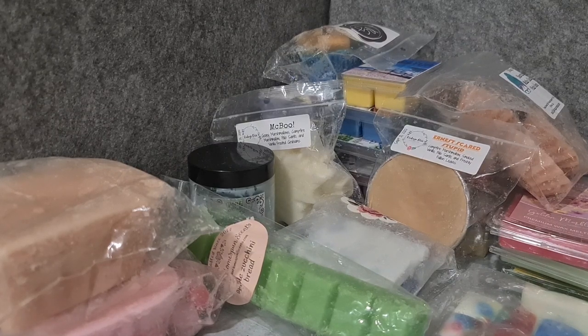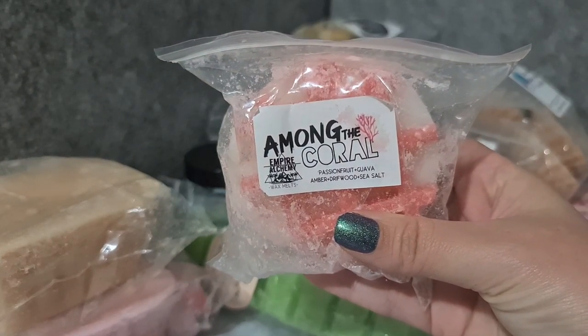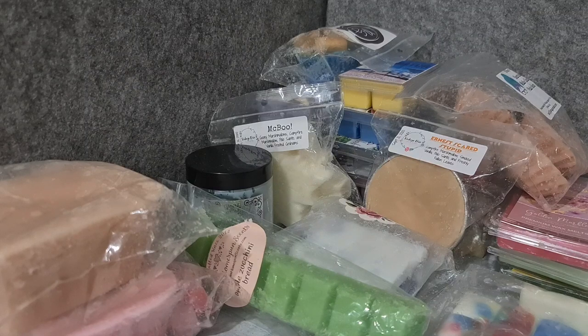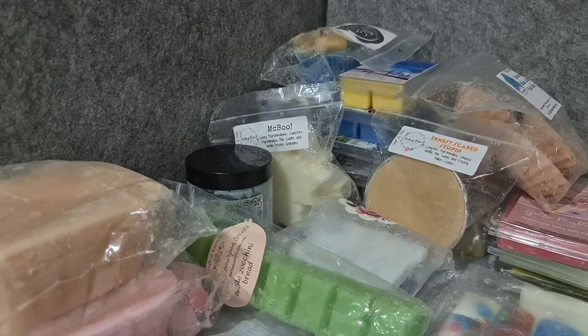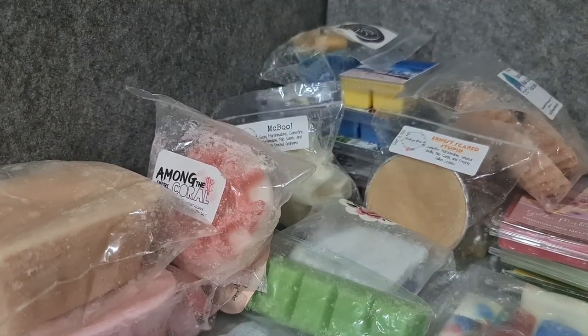Empire Alchemy Among the Coral — passion fruit, guava, amber, driftwood, sea salt. I've melted a sample of this before and I loved it. The wax does get a little powdery sometimes — it doesn't impact it though. This is an amazing fruity scent, one of my all-time favorites actually. You get a really strong guava from it, but the amber, driftwood, and sea salt just really make it special.